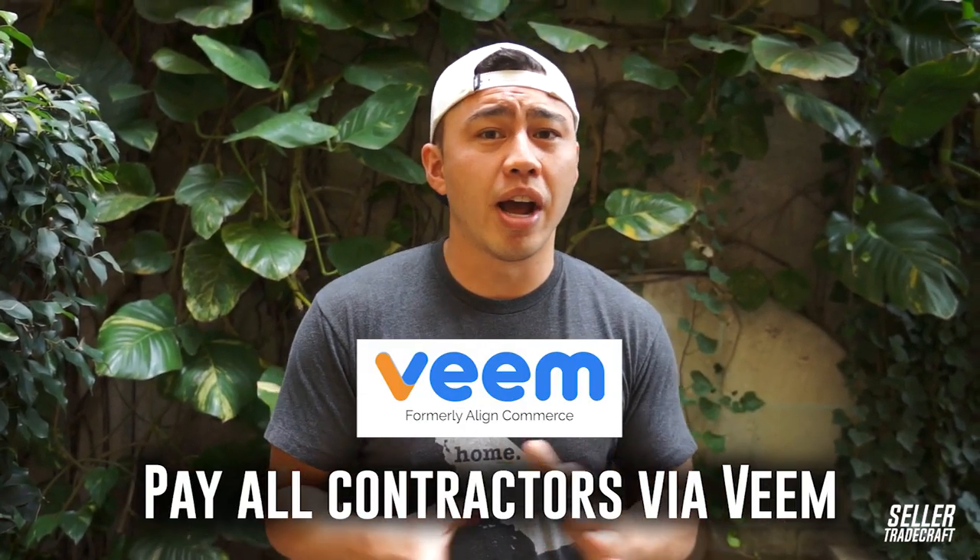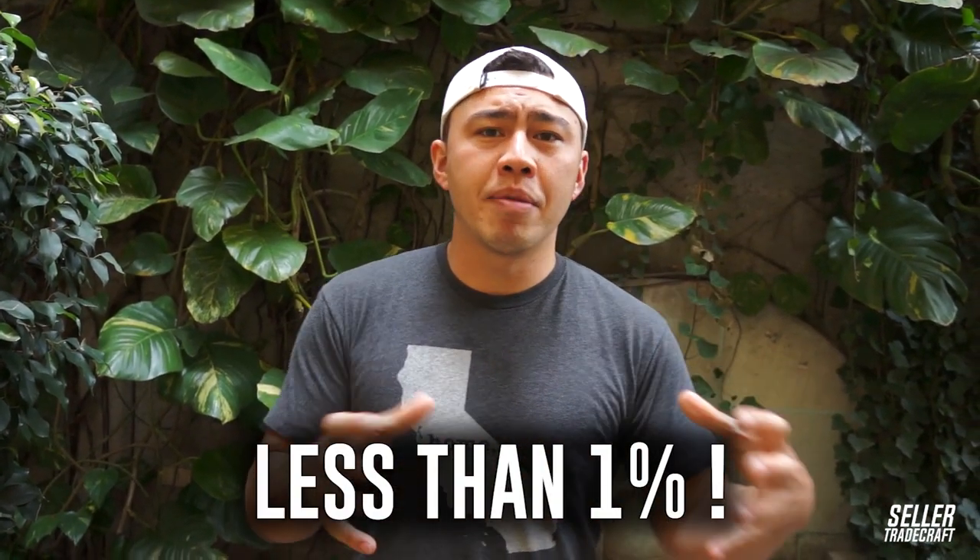The second part — which is how you definitely get to more than the $20,000 — is that we actually pay all of our contractors the same way. A lot of people pay their overseas contractors in the Philippines or India using PayPal or TransferWise. There are a ton of different services out there, but Veem has been the lowest by far for us — less than one percent. I'm going to negotiate a specific rate for everybody, and once you go through the link, you'll get that lowered rate.